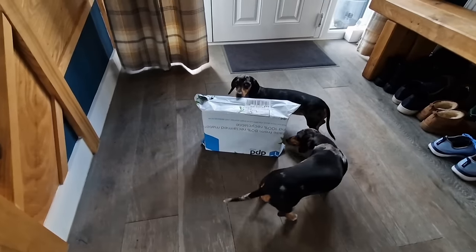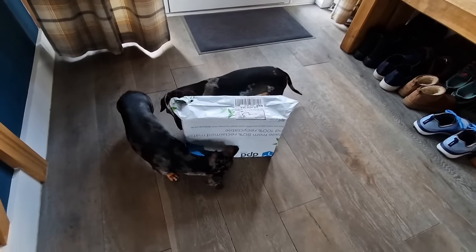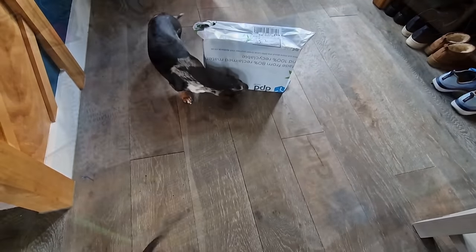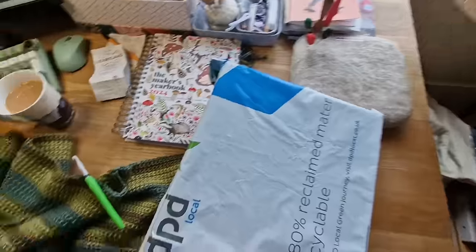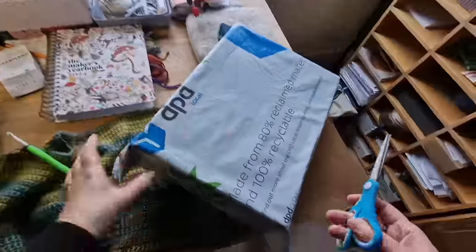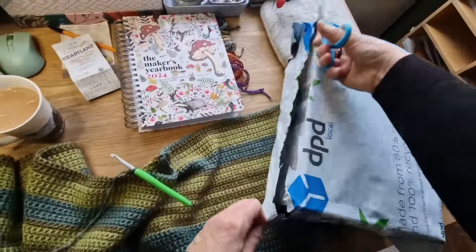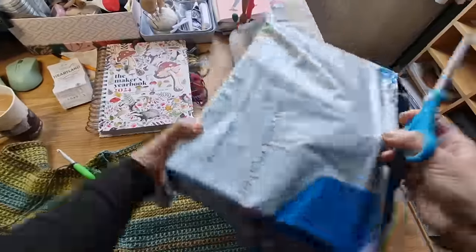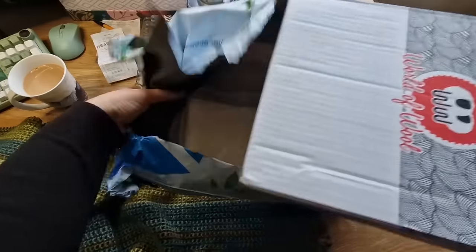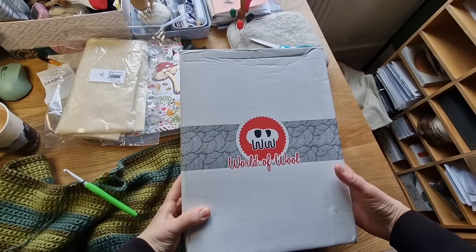The World of Wool order arrived just as I was talking to you, and the dogs love it - they like a good smell of that one, must smell great to them. I've got this new thing that holds the camera so I can have both hands free when I'm felting. Oh, that's nice - I've ordered some pre-felt from them. Don't you just love their boxes?